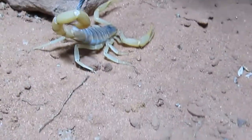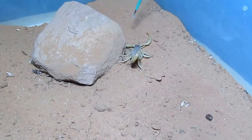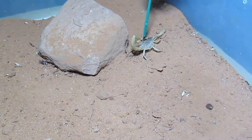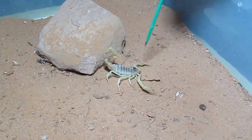These scorpions are not as dangerous as they may look. Their sting is about as harmful as a bee sting unless you're allergic, although it is quite harmful to other small animals.